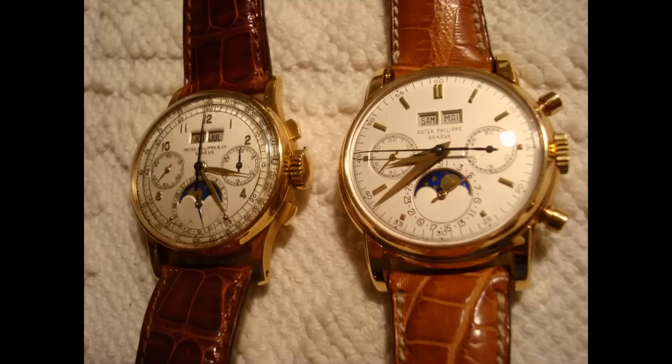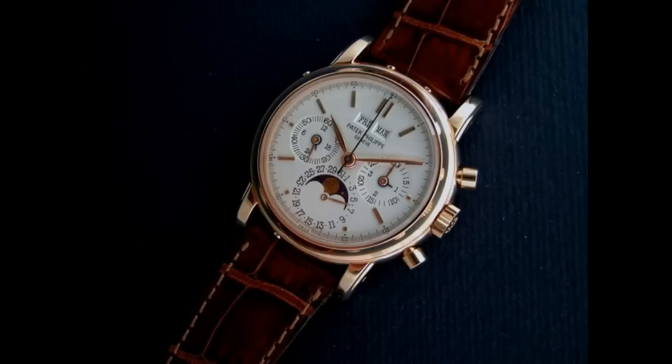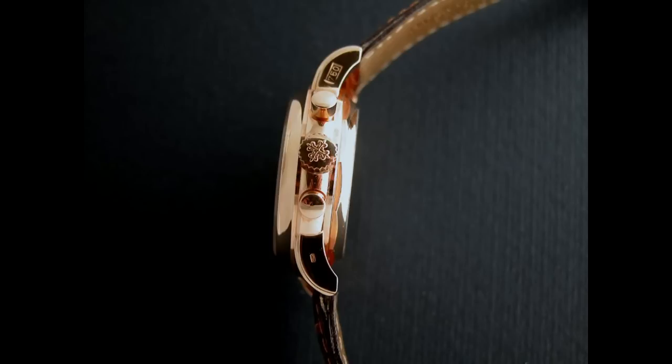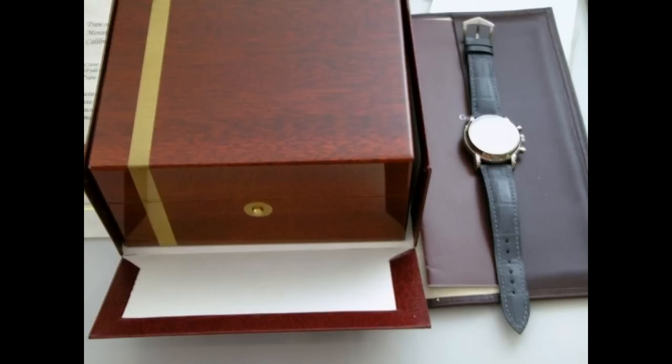Some watches from this time period were available with both backs. The third series began in 1991, when the Patek 3970 and the 3971 were replaced by the Patek 3970E. The E stands for etanage, or waterproof. The dial also had some differences — the font color, hands, and hour markers were changed.